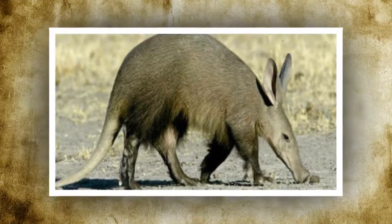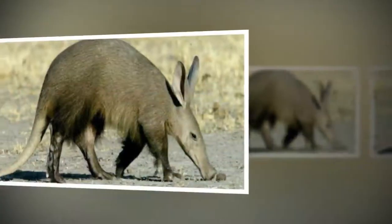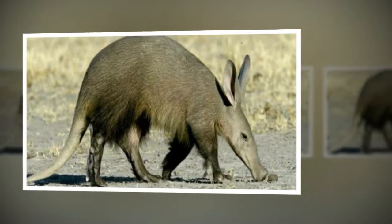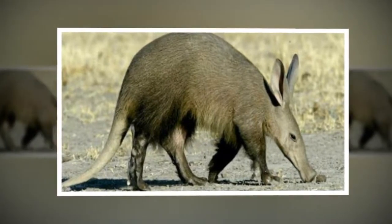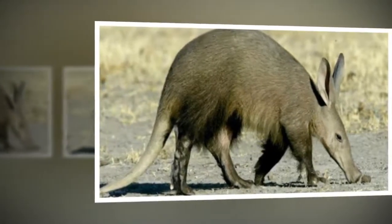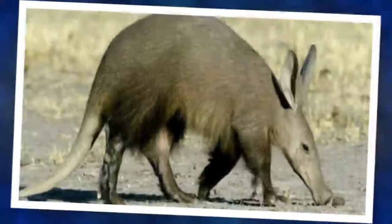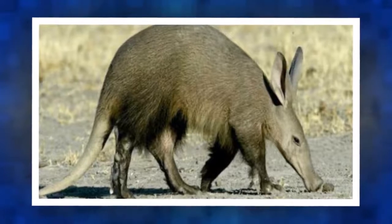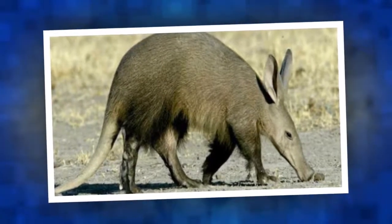When do aardvarks give birth to cubs? Aardvarks are solitary and only come together to mate. Females have a gestation period of seven months. One cub is born between May and July and will remain in the burrow for the first two weeks of life. Cubs start eating termites at around nine weeks of age and start digging burrows at six months, but remain with the mother until the following mating season.